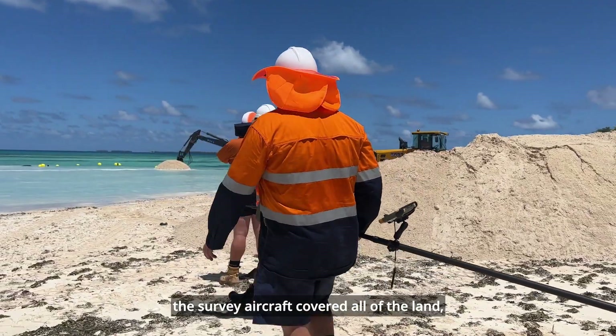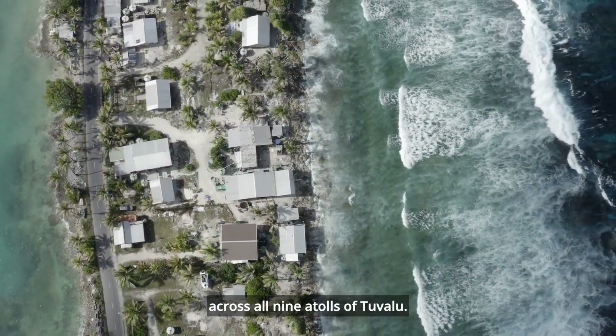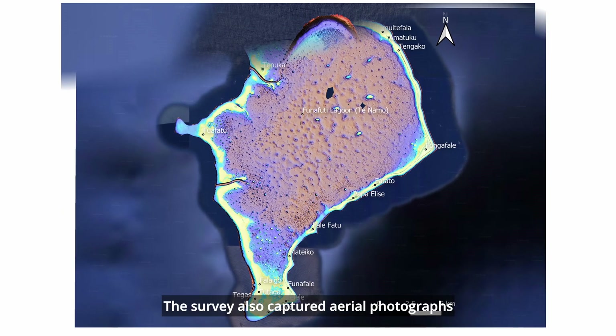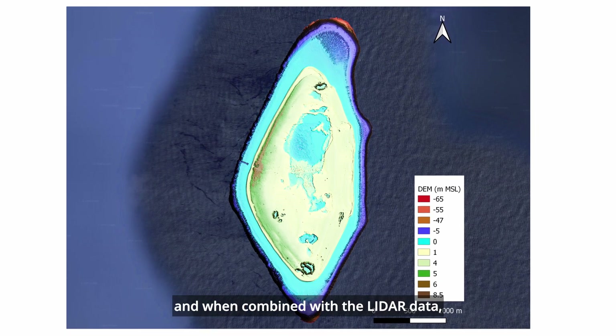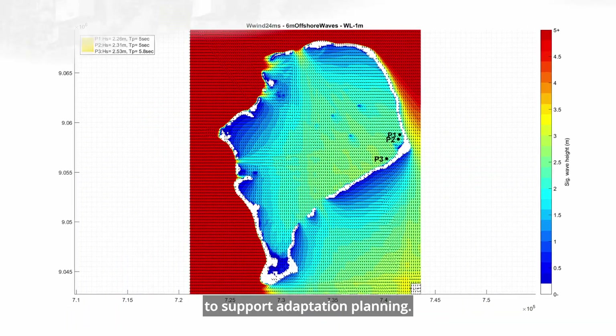In just two weeks, the survey aircraft covered all of the land, reefs and lagoons across all nine atolls of Tuvalu. The survey also captured aerial photographs and, when combined with the LiDAR data, provided a powerful three-dimensional tool to support adaptation planning.